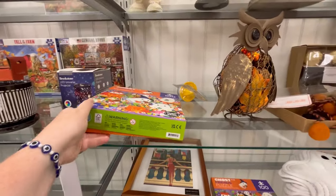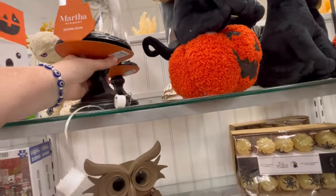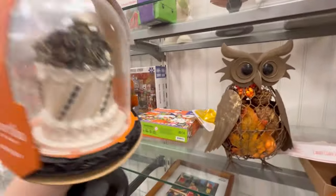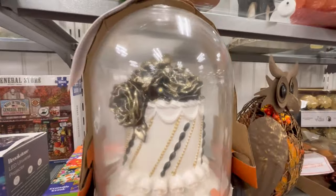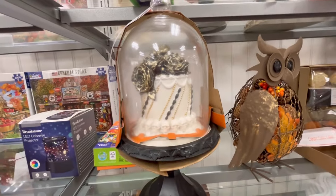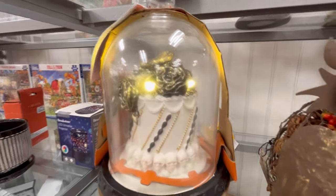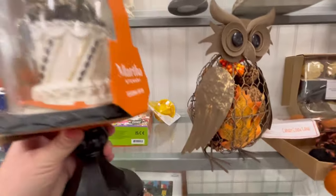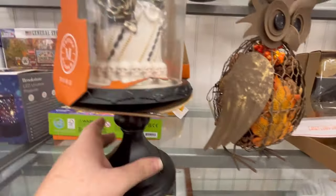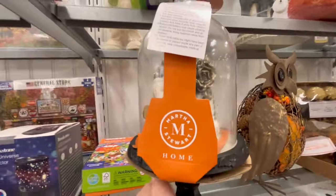They also have these little puzzles. This was my favorite — Martha Stewart. I don't know what to call this, but it's a cake with some flowers and a snake on top — you can't really see the snake, he's really small — but it lights up, it's really pretty, and it's $14.99. Compared to the other one that was $19.99, this one's only $14.99 and it lights up.